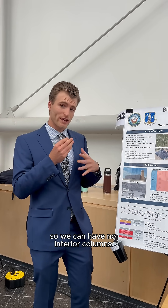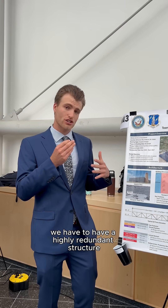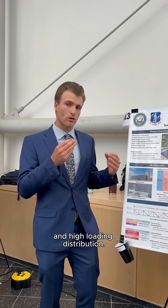Architecturally, each plane has clearances so we can have no interior columns. Structurally, we have to have a highly redundant structure as well as anti-terroristic design. And mechanically, it has emergency response and high loading distribution.